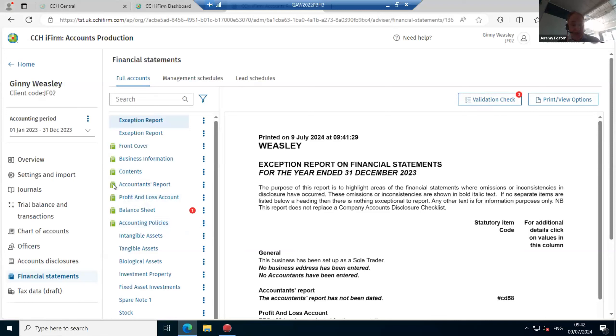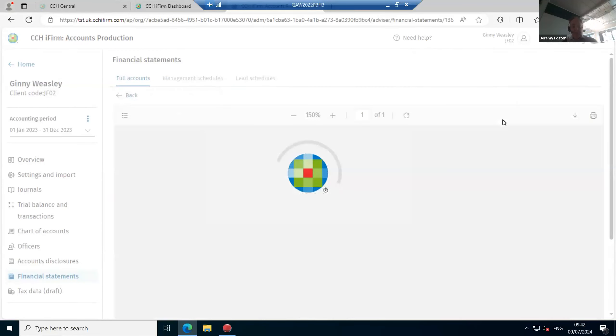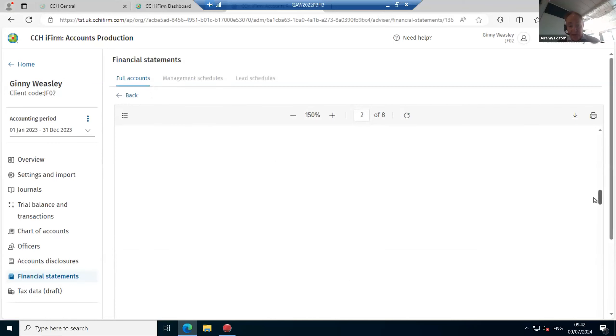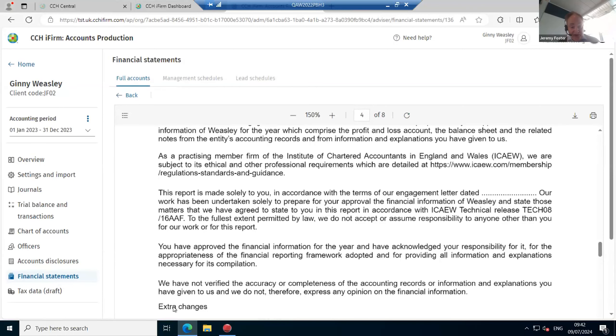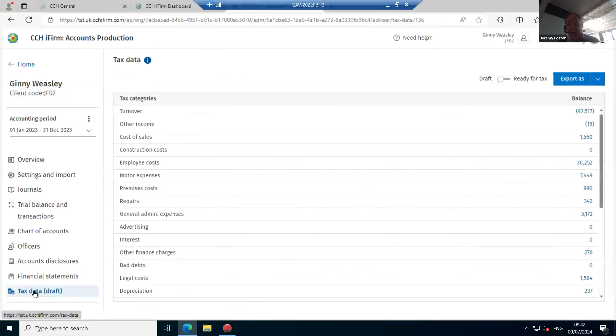Other options are familiar from on-premise: green means a section will print, and you can force include or force exclude using the ellipsis. To view the accounts, click Print View — it looks very similar to on-premise because we've ported the underlying formats to the cloud. Even the font is exactly the same. Finally, the tax data screen shows figures that will flow through into personal tax. That concludes my rapid tour.